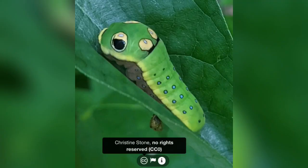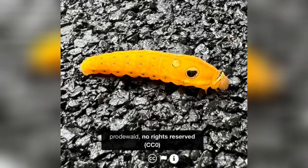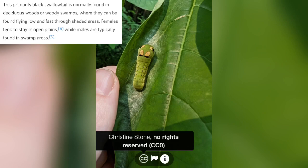Moving on, we have this spicebush swallowtail caterpillar — basically the real-life caterpillar emoji. Here's what the adult looks like, and here are some more additional photos. Very cool.